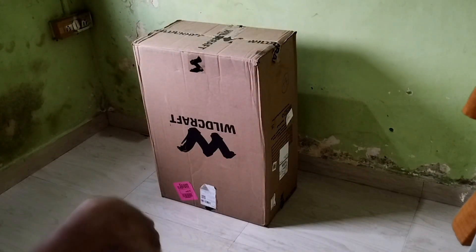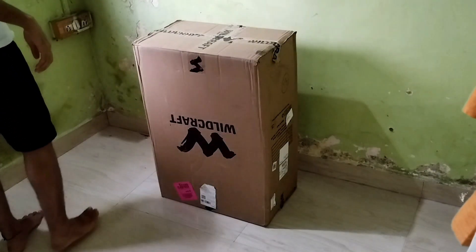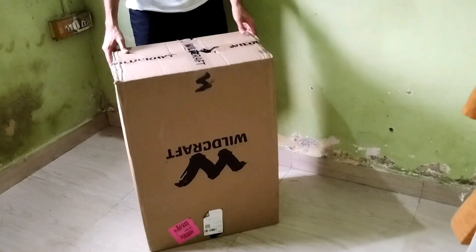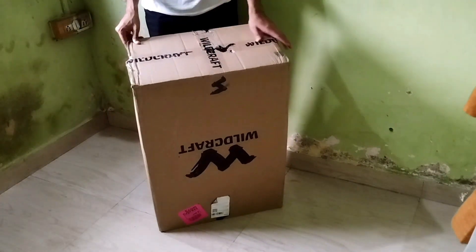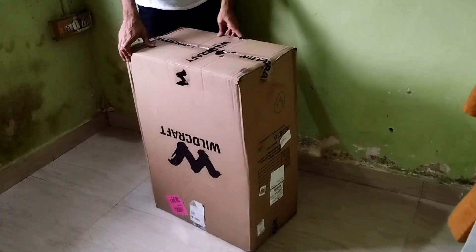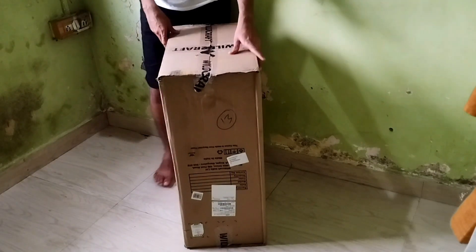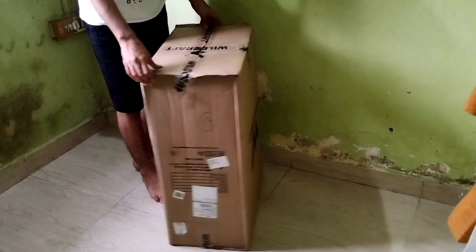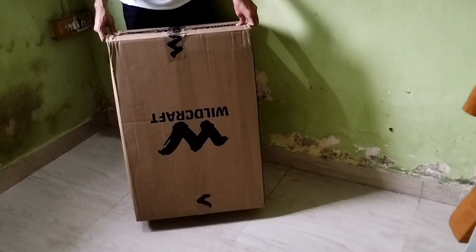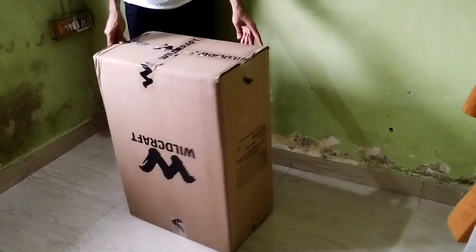Hello everyone, it's a pleasure to have you back to my channel. Today we have got a special unboxing and review to dive into. I recently ordered this wide-craft red texture Venex large trolley suitcase from Myntra. And there is an interesting twist to the story that I will share with you shortly.